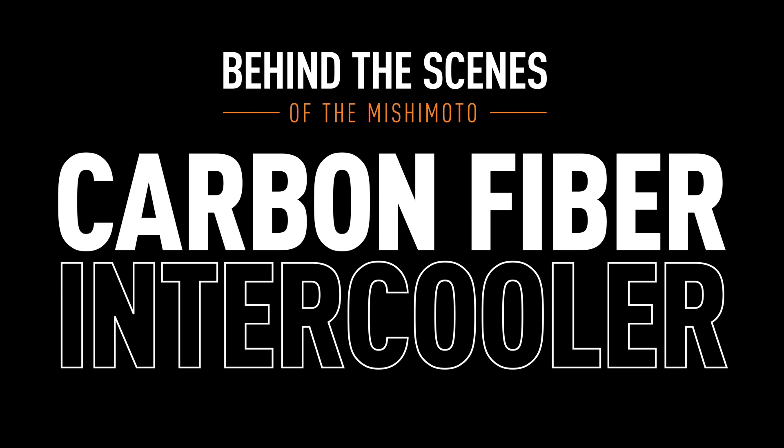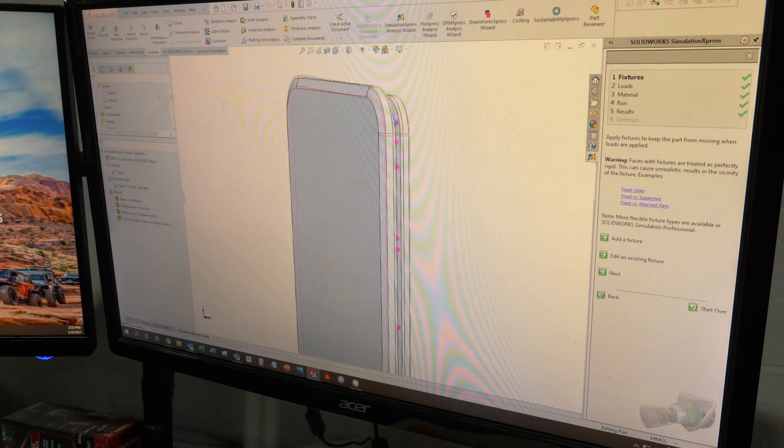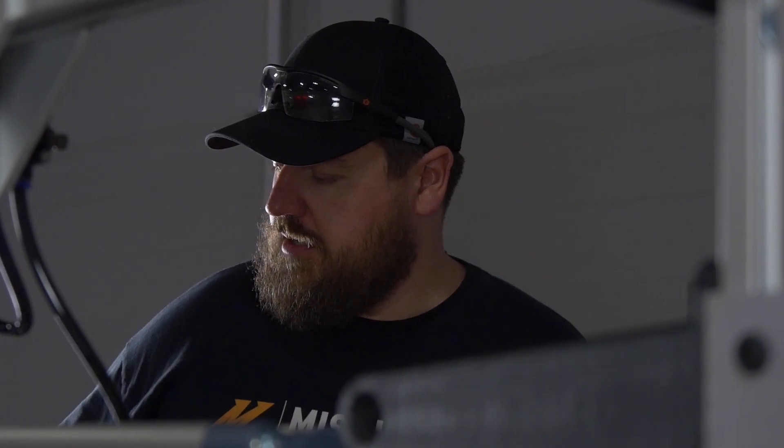Carbon fiber has found a very special place in the aftermarket automotive industry. Anytime you think about high-end cars or high-end aftermarket styling parts, so many things are offered today in carbon fiber. My name is Dan Tafe and I'm a product engineer at Mishimoto. I've designed hundreds of products across all the different product lines that we have at Mishimoto.